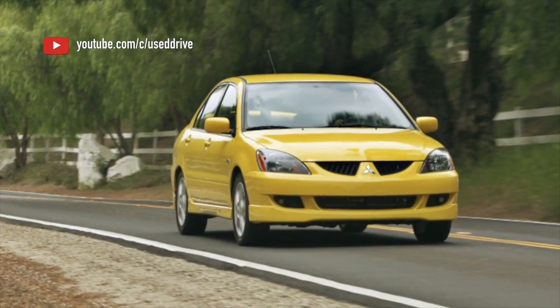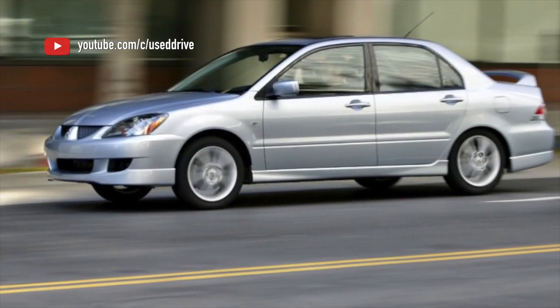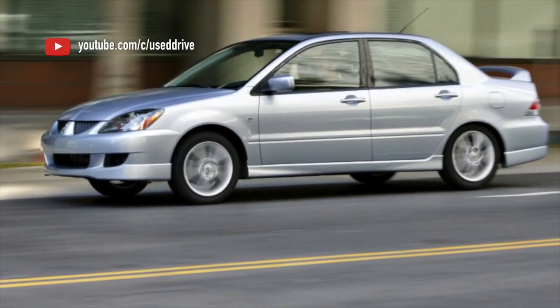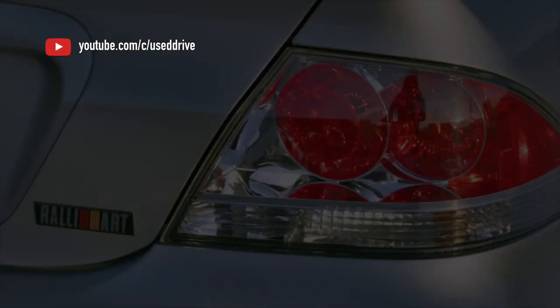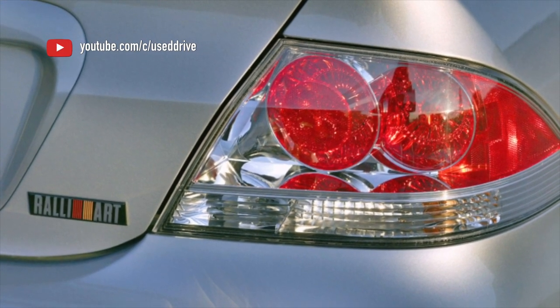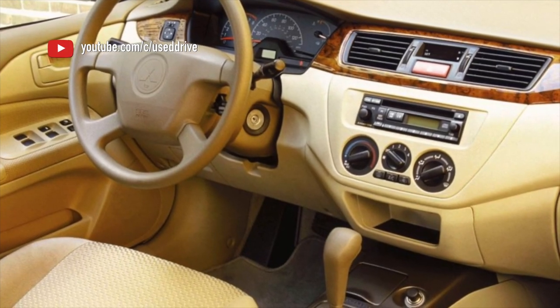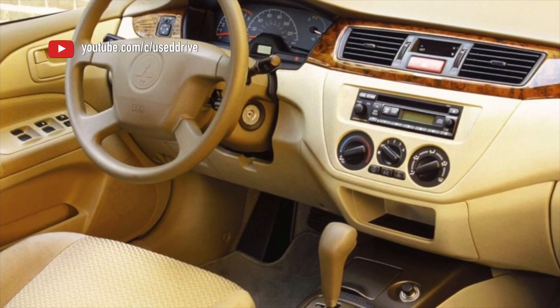These automatic transmissions were installed not only on Mitsubishi cars, but also on Korean Hyundai vehicles, as well as Proton, BYD, and Zhonghua — useful if you want to look for spare parts in China and Malaysia. It is difficult to break this automatic transmission. Resource troubles usually begin with infrequent oil changes — for example, every 90,000 km — combined with runs over 250,000 km.